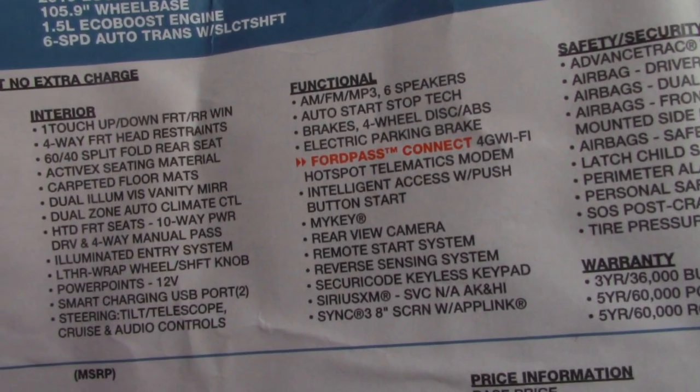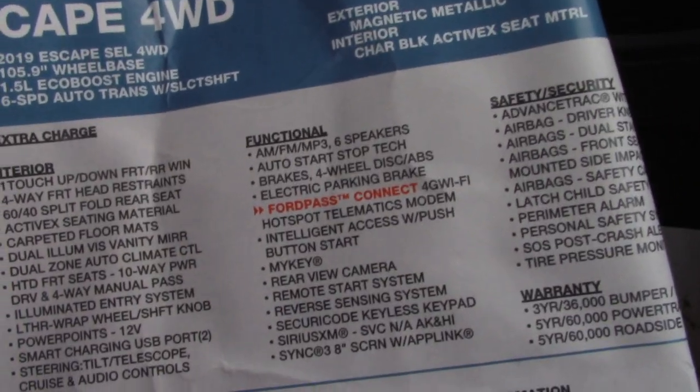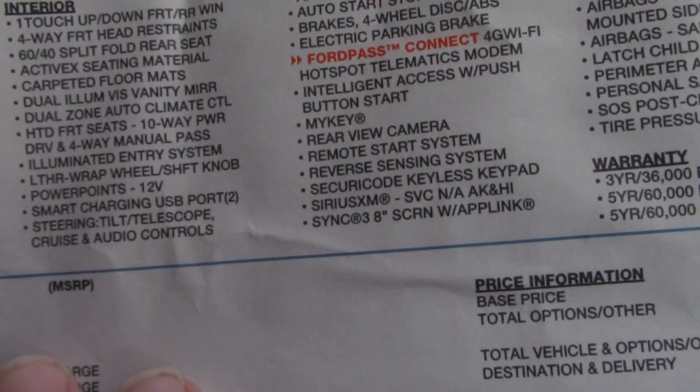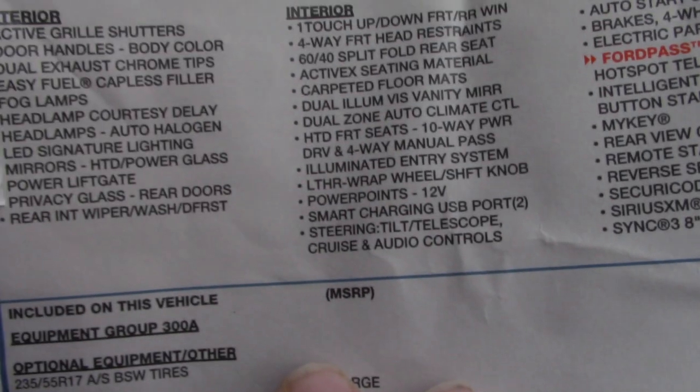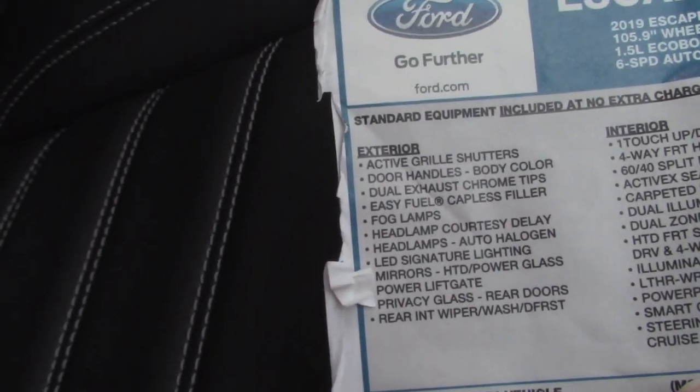Ford Pass Connect, Wi-Fi hotspot, modem, MyKey, 3.8-inch screen. It has heated seats and everything. Fog lamps.